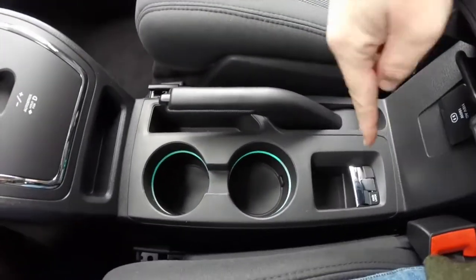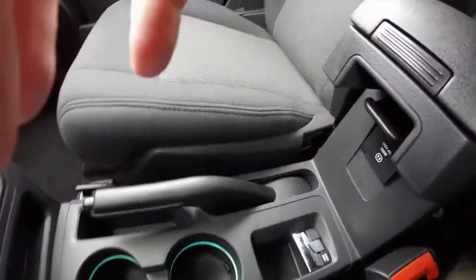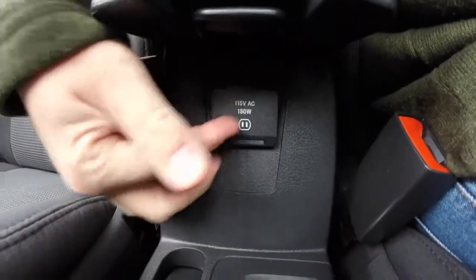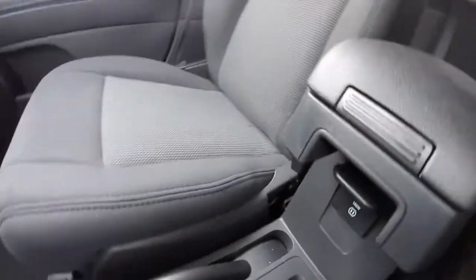It has illuminated cup holders and a 4 wheel drive lock. Underneath the armrest there is a 115 volt AC style household outlet.